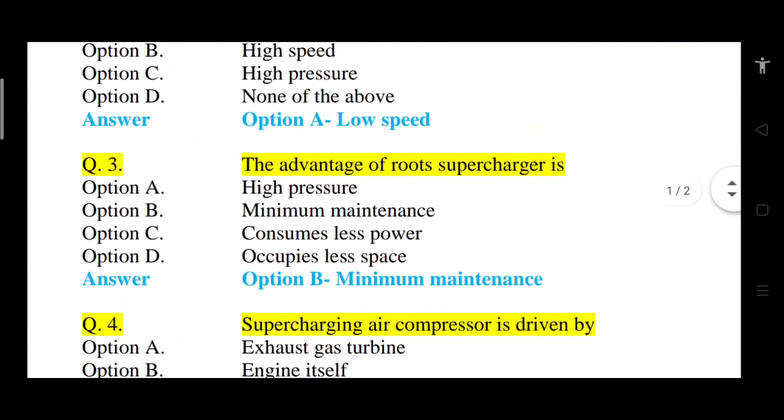Question number 3: The advantage of root supercharger is what? Option A: high pressure. Option B: minimum maintenance. Option C: consumes less power. Option D: occupies less space. The correct answer is option B, that is minimum maintenance. The root supercharger has the advantage of minimum maintenance.